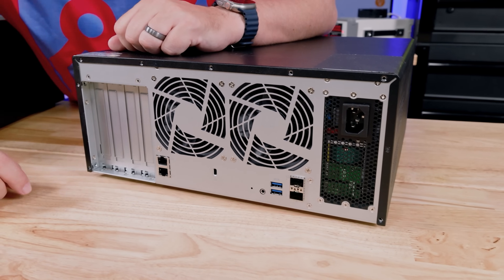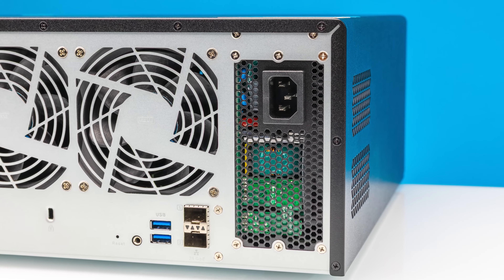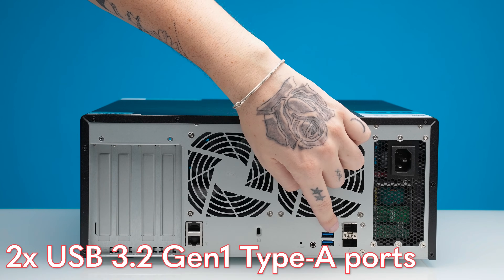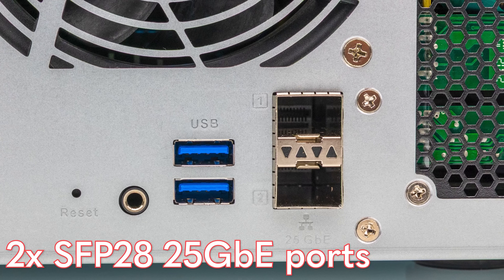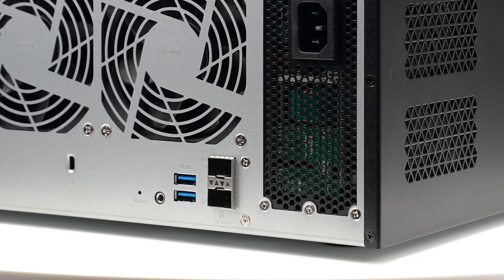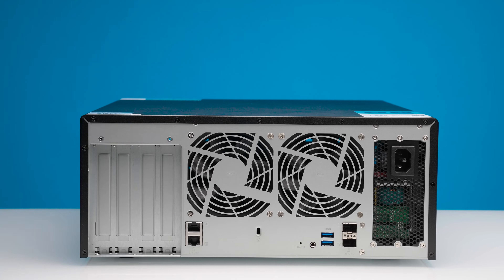Turning this around, you're going to see a fairly interesting layout. First we have our power supply — this is a single power input, so it's not a redundant unit, which I know some folks are going to want. We also have two large fans. Over here we have more USB ports and then two SFP28 25-gig ethernet ports. So out of the box you have the capacity to run 50 gigabits of networking just on these ports.